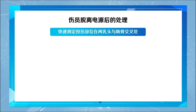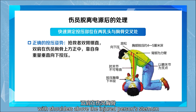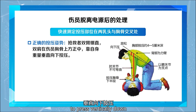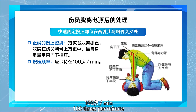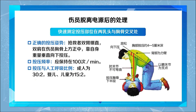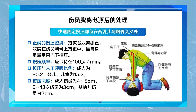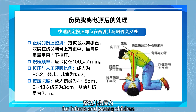Quickly determine the compression point between the nipples and the sternum. The correct compression posture: the rescuer keeps their arms straight with shoulders above the injured person's sternum, pressing directly down using their own body weight. The compression rate should be maintained at 100 times per minute. The ratio of compressions to breaths is 30 to 1 for adults, and 15 to 1 for infants and children. Compression depth is 4 to 5 cm for adults, 3 cm for children aged 5 to 13, and 2 cm for infants and young children.